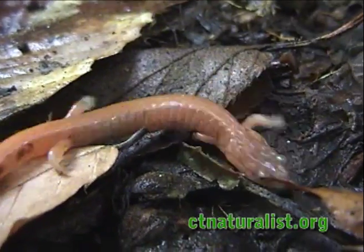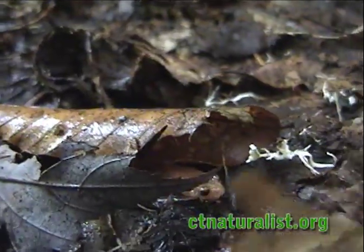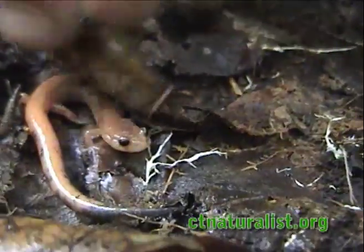Northwestern Connecticut is home to the erythristic salamander. This cream-colored amphibian is a variation of the common redback salamander.